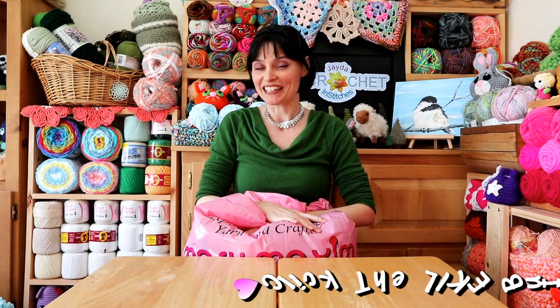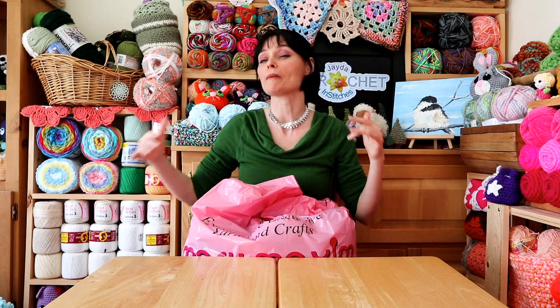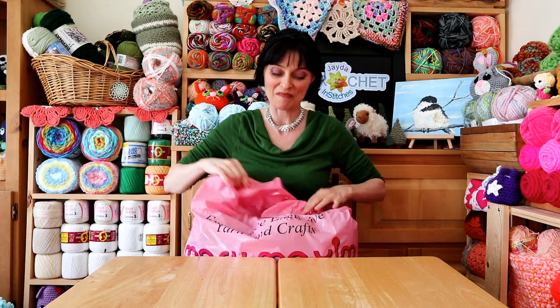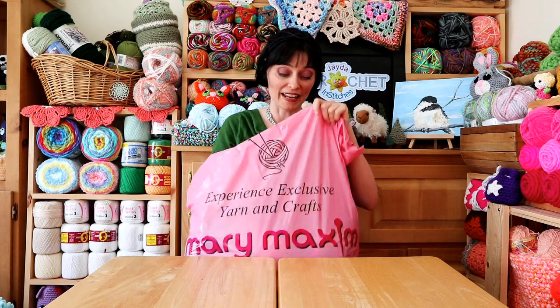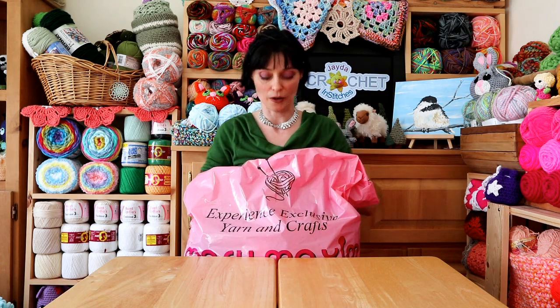I know a lot of you saw this bag in the last video and said, how did you get out of there buying so little? And I just want to take a moment and say: sheer self-restraint. I loved everything — if I had had an unlimited budget I probably would have brought the whole store home. But I really wanted to pick up stuff that I don't typically see or buy, so I stepped outside of my comfort zone and picked up things I found very attractive and am looking forward to trying out.